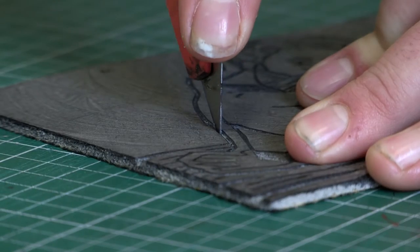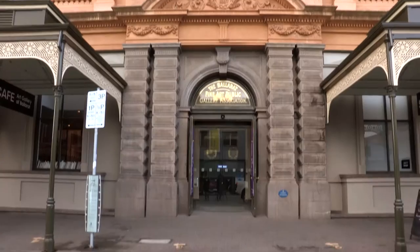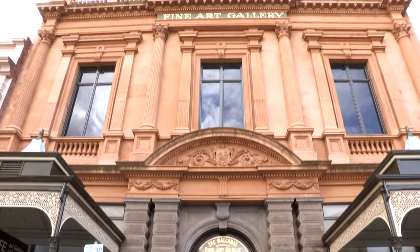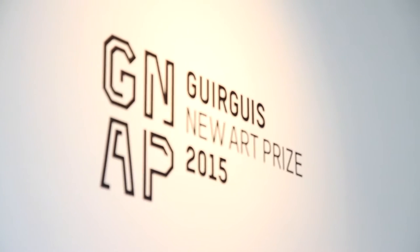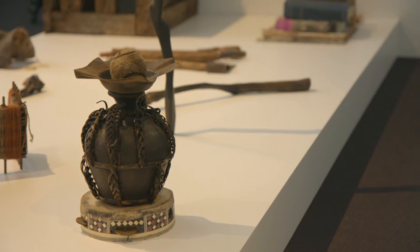There are exhibitions, there are stage shows, there are social events going on pretty much all the time. The Art Gallery of Ballarat, which is right next door, has a variety of exhibitions that go on throughout the year. So that's quite exciting to have a major regional art gallery right on our doorstep.